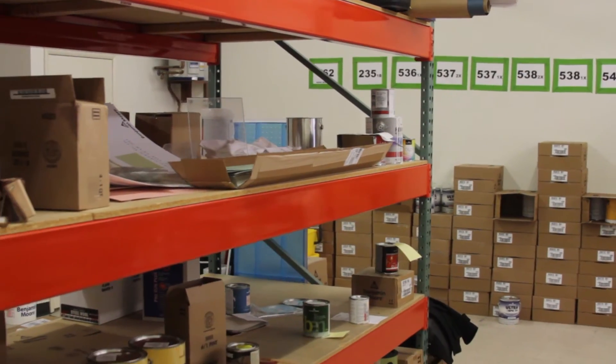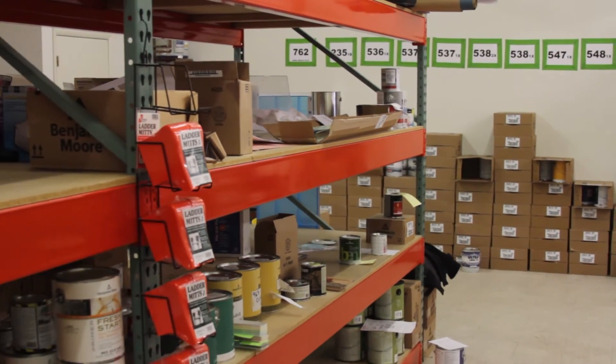Number one, we want to show that we have the inventory. Being a small family owned business with three locations, and a lot of our bigger competitors have multiple locations, we need to show what we have inside our store. Sticking it in the back room and just having a showroom with no paint in it doesn't show that we can handle the business they have. So it's very important for us to have the stock out on the sales floor for the customers. The industrial racking helps us to back stock more paint.